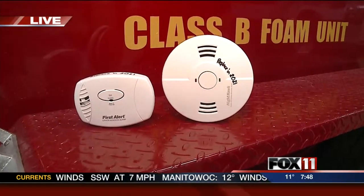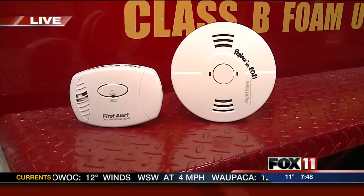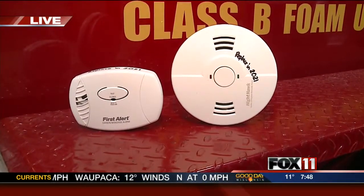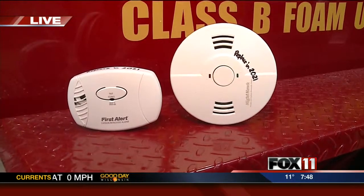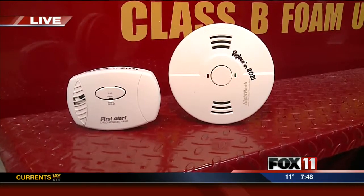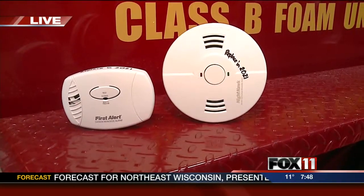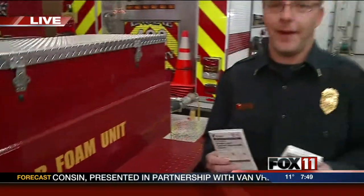There are different types. The one on the left there that you're looking at is a plug-in type — you can plug that into any outlet. That can be near the floor or up a little bit higher. The one on the right there is a combination carbon monoxide detector and smoke alarm, which can be placed on the ceiling or the wall. The big thing with carbon monoxide detector placement is to get out your owner's manual and see where the manufacturer recommends placing them.